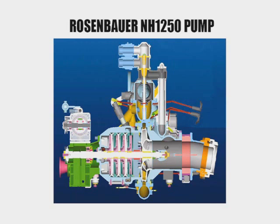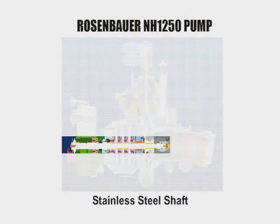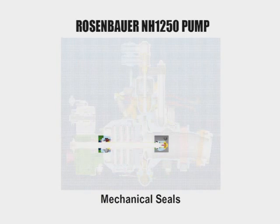Standard construction features included in each Rosenbauer NH fire pump include high-strength alloy pump body and gear case, stainless steel pump shafts, and high-performance impellers. The single stainless steel shaft and rotating mechanical seals offer trouble-free operation, long service life, and a reduction in required maintenance.